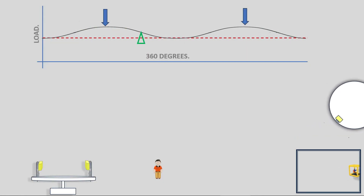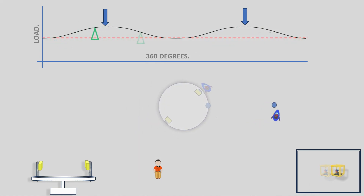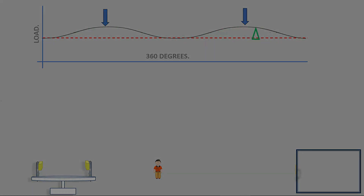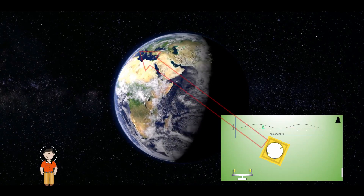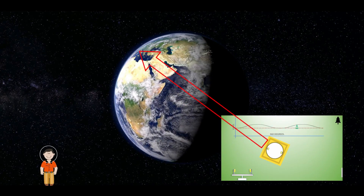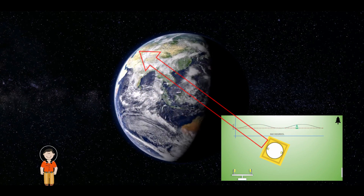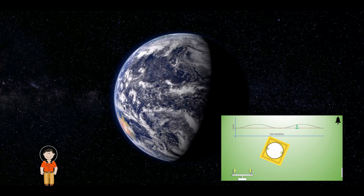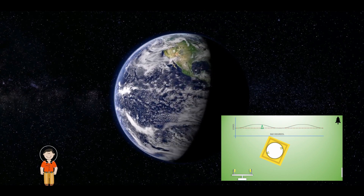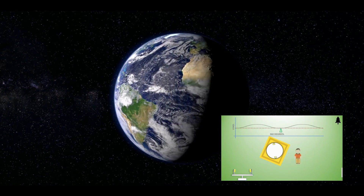By changing position, an observer can only change their perception of what is happening — they physically cannot change anything. The observer from this position in space observes the rotating apparatus, which is also moving at a constant velocity with the ground at over 500 miles per hour. Knowing the mass's distance from the center of the apparatus and its velocity, they calculate the same readings as the graph. When the observer changes position, the graph's readout remains the same — only their perception of what is happening to the mass changes.